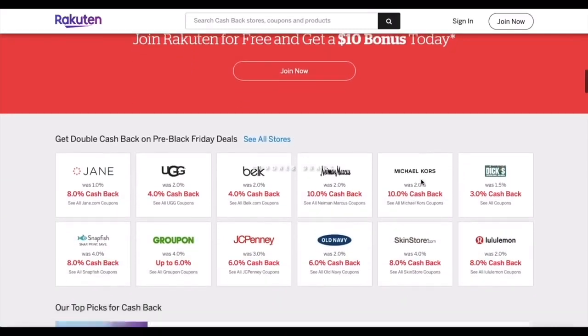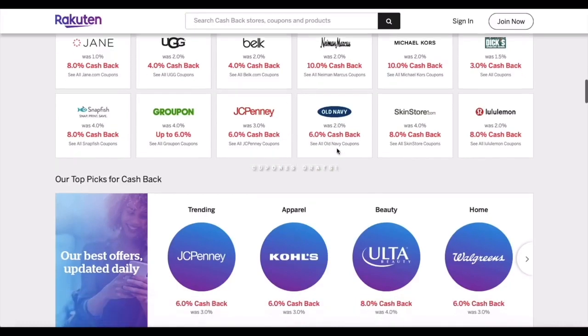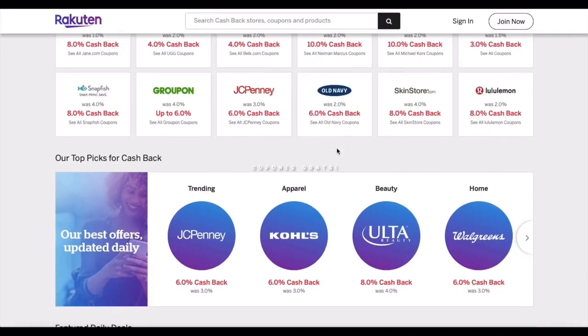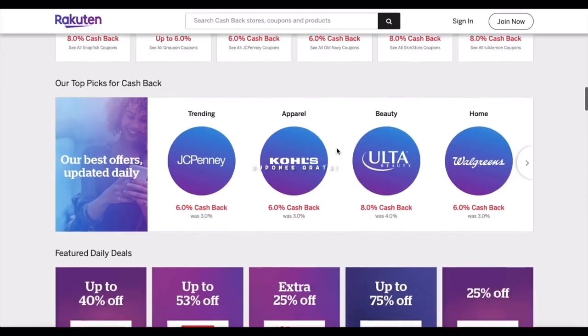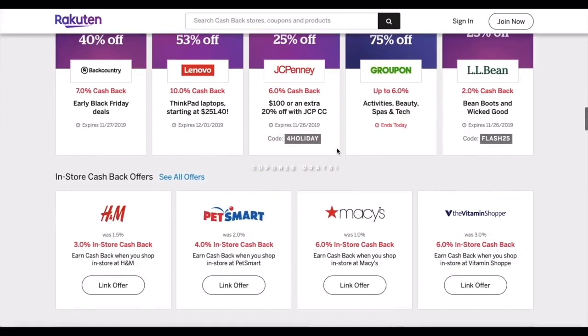Here are some of the participating stores in this app. As you can see, each one has the cashback percentage listed at the bottom. Like I mentioned, the percentages vary depending on the store and the season. The season that gives the best cashback is Christmas — that's when the cashbacks go really, really high.